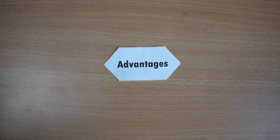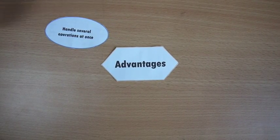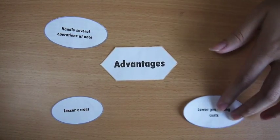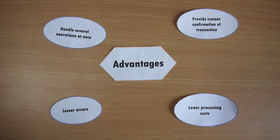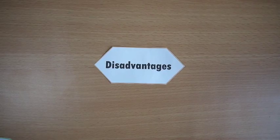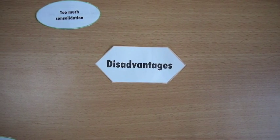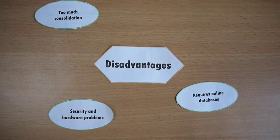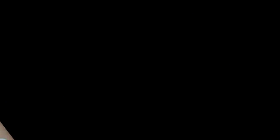There are many advantages in the transaction processing system, but the major ones are to handle several operations at once. The company faces fewer errors and it helps processing costs to be lower. It also provides instant confirmation of transactions. Whereas the disadvantages of the transaction processing system include too much consolidation, security and hardware problems, requires an online database, and requires frequent maintenance.